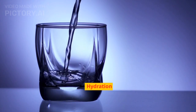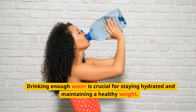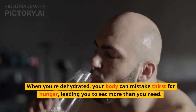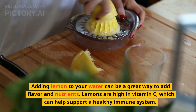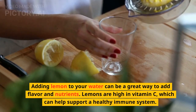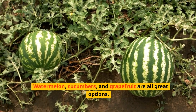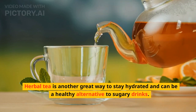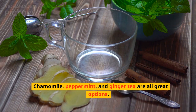Hydration. Drinking enough water is crucial for staying hydrated and maintaining a healthy weight. When you're dehydrated, your body can mistake thirst for hunger, leading you to eat more than you need. Adding lemon to your water can be a great way to add flavor and nutrients — lemons are high in vitamin C, which can help support a healthy immune system. Watermelon, cucumbers, and grapefruit are all great hydrating food options. Herbal tea is another great way to stay hydrated and can be a healthy alternative to sugary drinks. Chamomile, peppermint, and ginger tea are all great options.